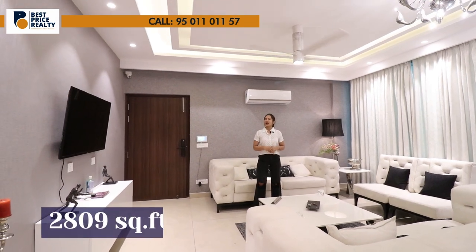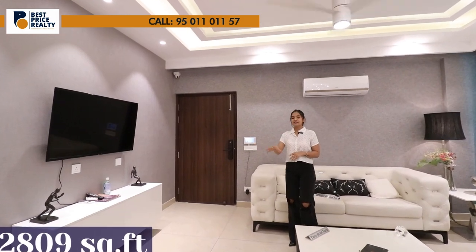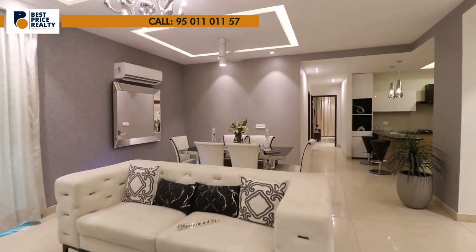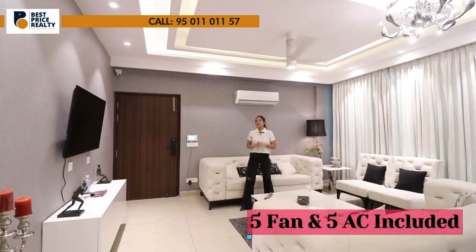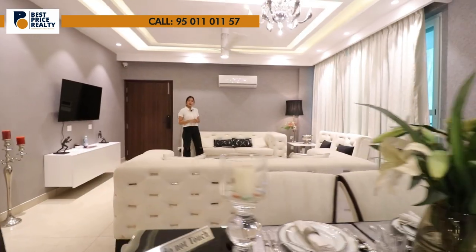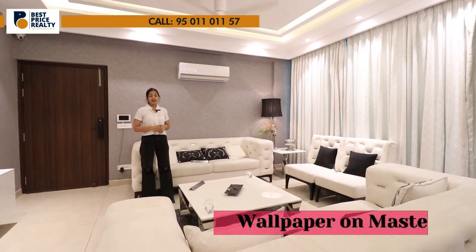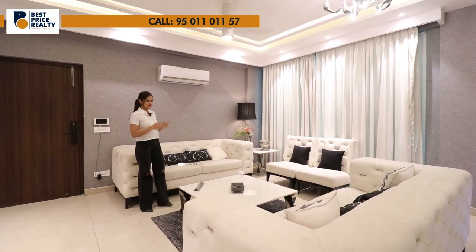This flat is 1809 square feet, which is very spacious. As you enter, you will find the drawing area. In the flat, you will find 5 fans and 5 ACs. The welcome wall will be provided as-is, and in the tower you have a great option — there is also a custom option if you want to change it.